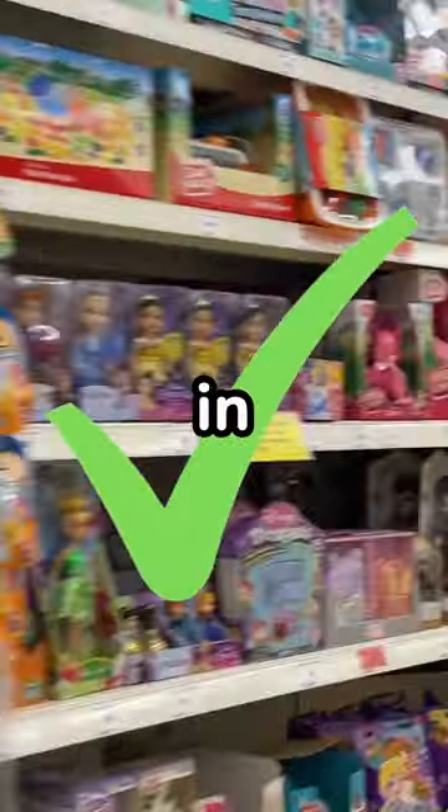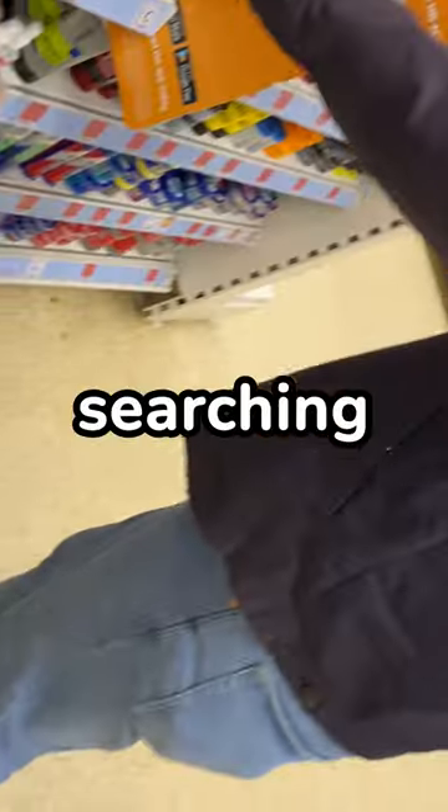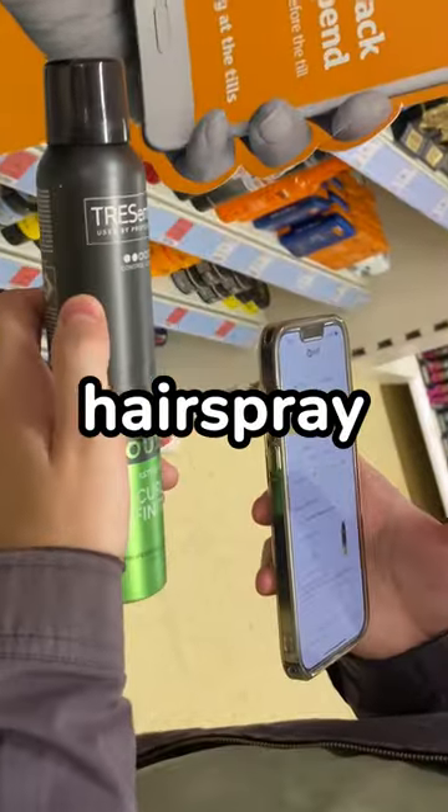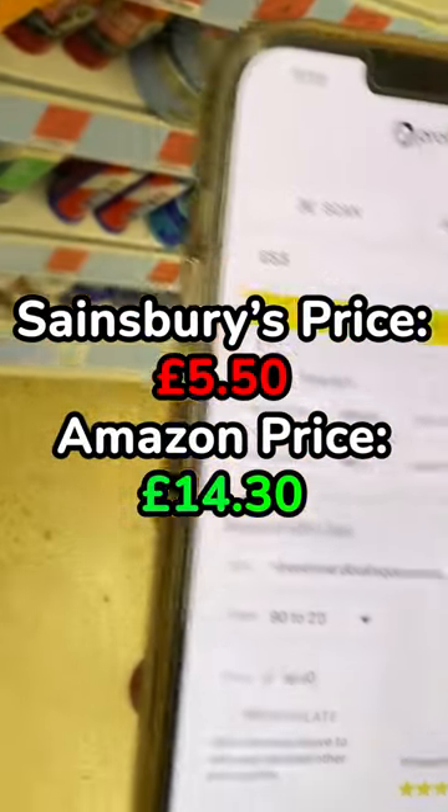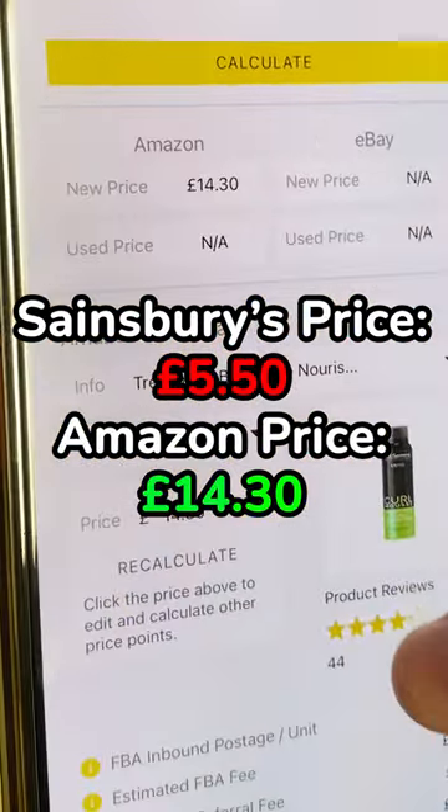I'm searching for profitable products in shops to resell using the Amazon FBA method. While searching in Sainsbury's, we found some hairspray selling for £5.50. On Amazon, the product was going for £14.30, meaning if we buy it and resell it on Amazon,